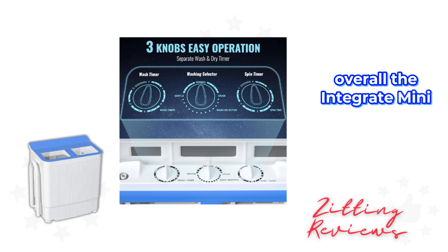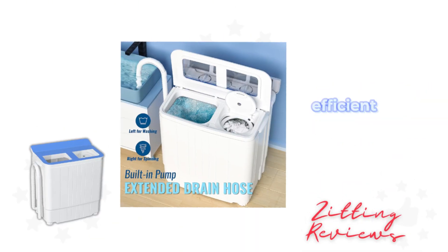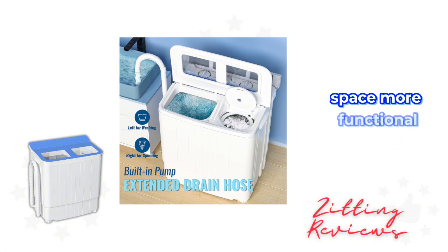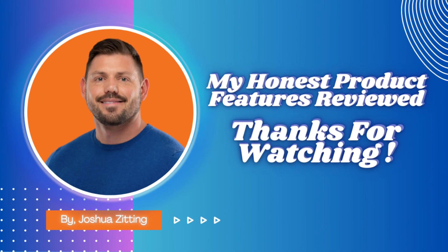Overall, the Intergrate Mini Washing Machine offers great value for anyone in need of a space-saving, efficient laundry solution. It's made my life easier and my living space more functional. If you're tight on space but don't want to compromise on the quality of your laundry gear, this is the machine for you. This is Joshua from My Honest Product Features Reviewed. Thanks for watching.